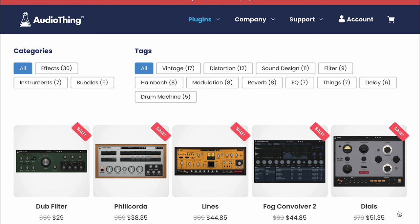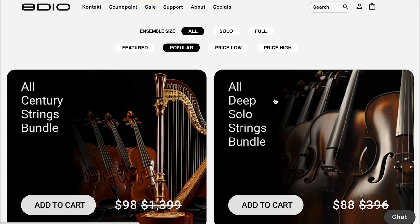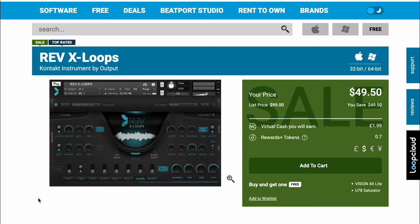Audio Things has a 35% off sale on all their plugins. And 8DO has all their Century Strings Bundle at a massive discount — $98, normally $1,399. And All Deep Solo Strings Bundle — $88, normally $396. And last but not least, Rev-X Loops Kontakt Instrument by Output — $49.50, normally sold for $99.